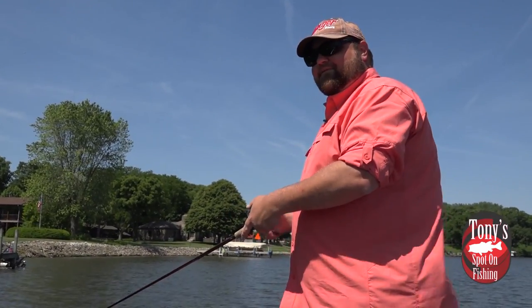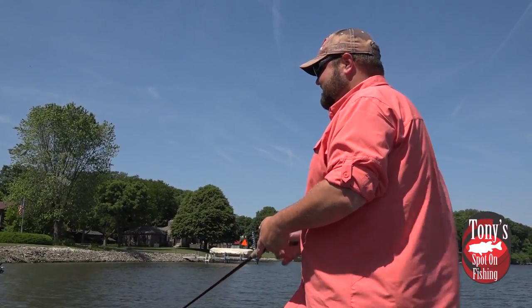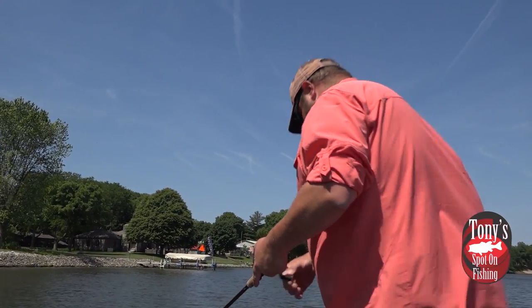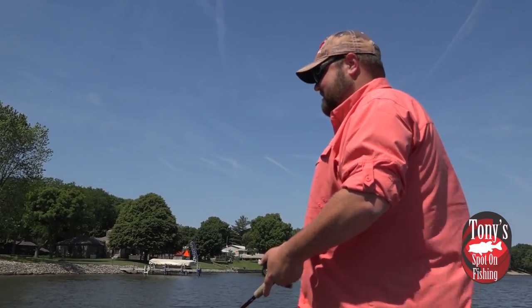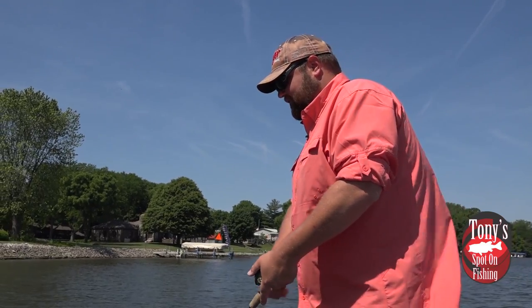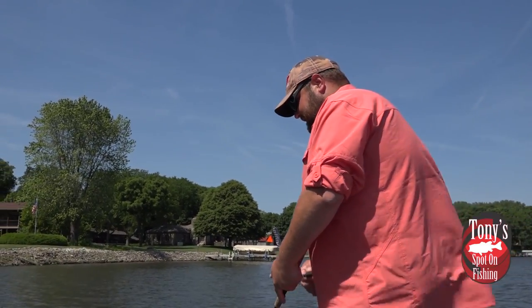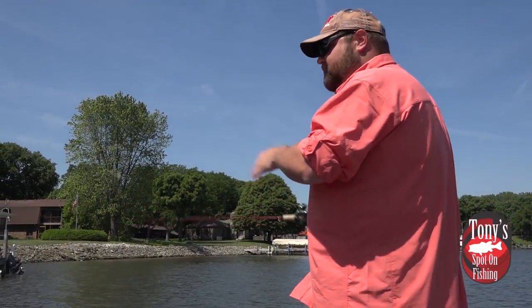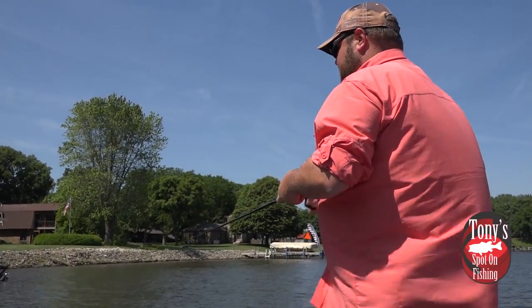The weatherman got it wrong again today. Five to ten mile an hour winds — it was just a hair off. That wind is howling today. I'd probably say we're about 15 to 20 with some gusts close to 30. It kind of threw off my game plan a little bit, but there are still areas we can get into where we're going to get out of the wind on the river.